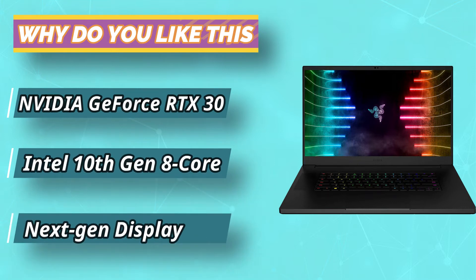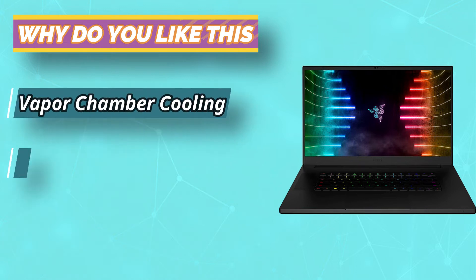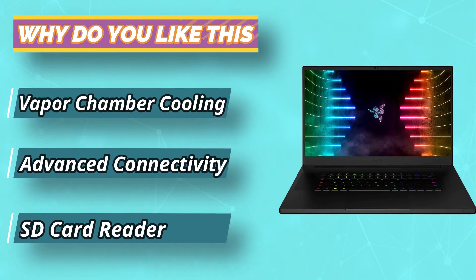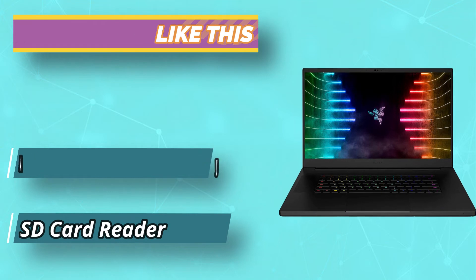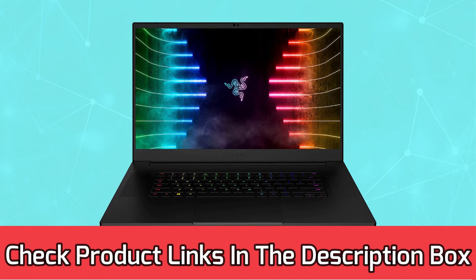The design of the gaming laptop is elegantly done. It has been crafted from aluminum material, enabling the CNC unibody to have a durable frame. For current prices and discounts, check the links in the description box.